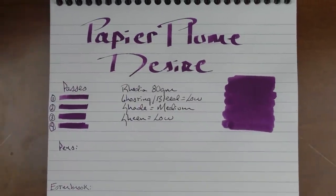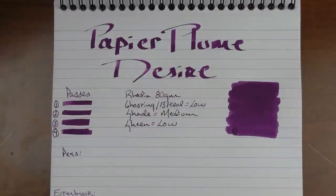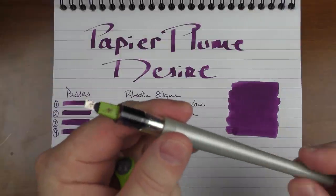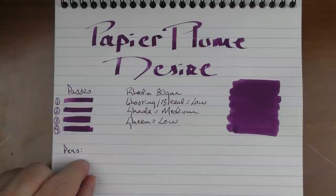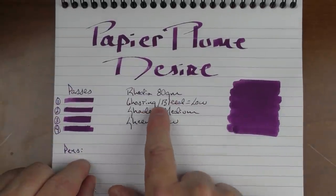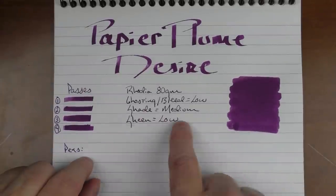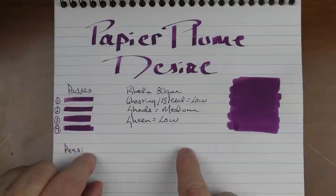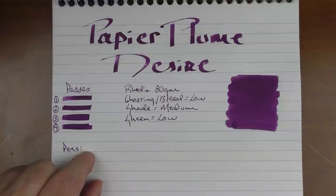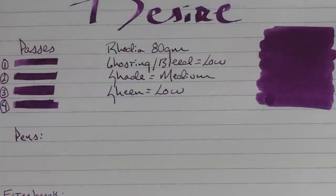Here we have Papier Plume Desire. For the top portion I used a 3.8 millimeter Pilot Parallel Pen, which does a really good job of giving you a fat line — great for calligraphy. With this pen, with multiple passes you can see it gets a little bit darker. This is on Rhodia 80 gram paper. I find the ghosting and bleeding is rather low. I'd say the shade is medium — with normal text writing there isn't a great deal of shading, but there is when putting down heavier applications. Sheen is low. With a Q-tip application on the Rhodia paper, again very little bleed through or ghosting.